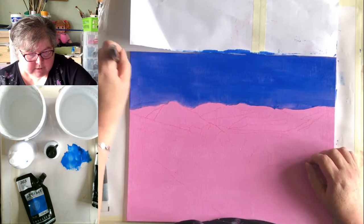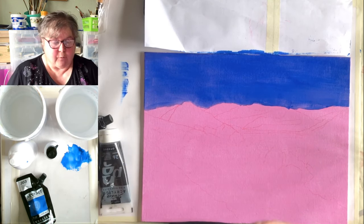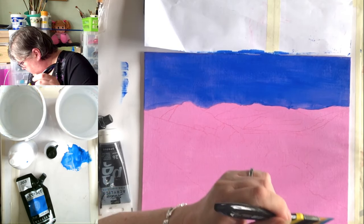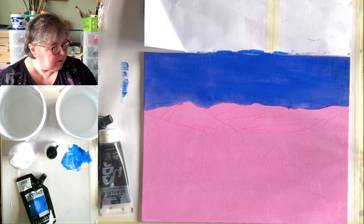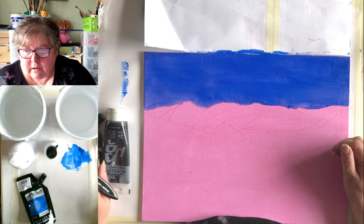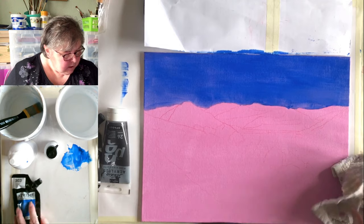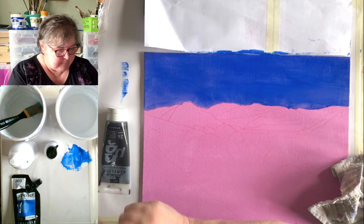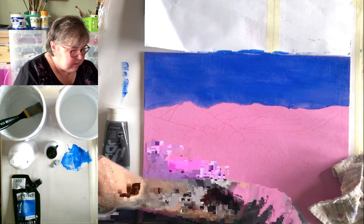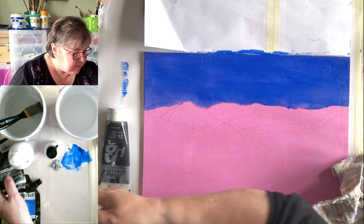So there we are — that's the background of the sky put on, and it is bright, because it was a bright day where the clouds had parted. Now I'm going to mix up the colours for the clouds. I'm going to mix a blue-grey, a white-grey, and a black-grey, so I've got lots of different greys on the go. This is just ordinary titanium white.